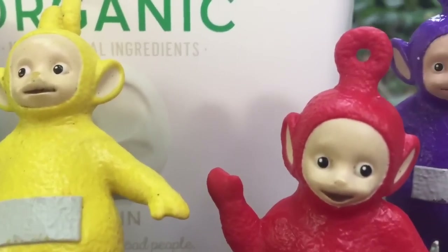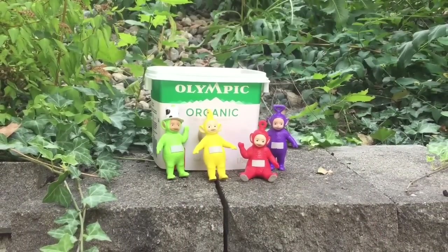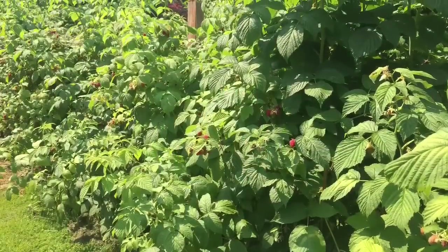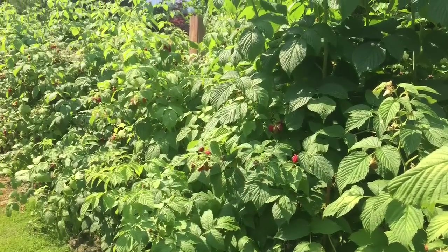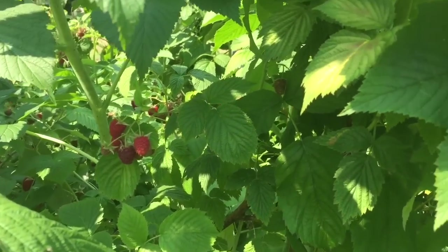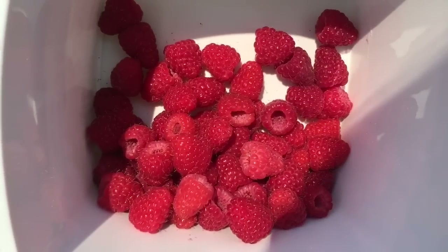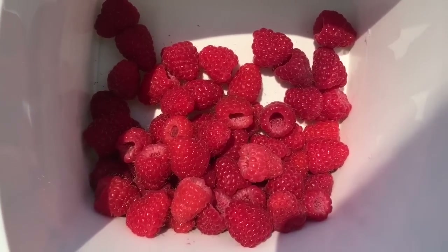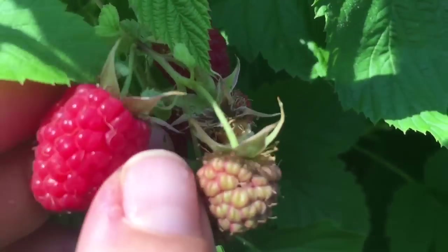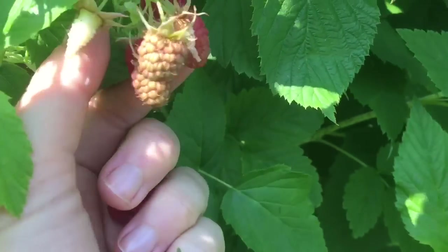Hello and welcome to Tiny Treasures. Today the Teletubbies are going to pick some raspberries. It's berry season and we love raspberries. We want to pick all of the red ones that are ripened. We're going to pick the ripe ones and put them in our white bucket. You pull them off very gently. You don't want to squish them or they become mushy.